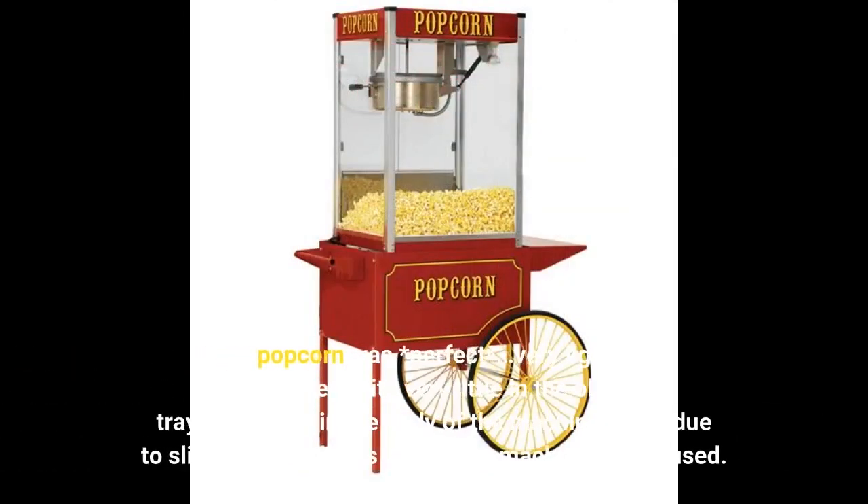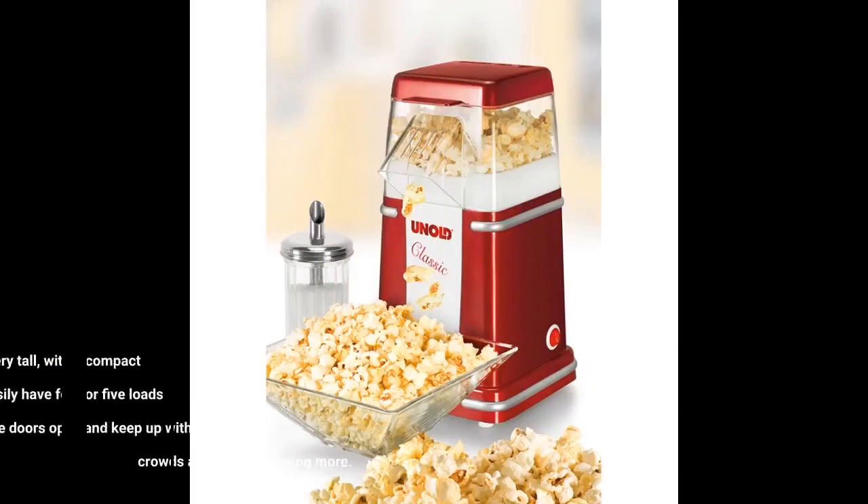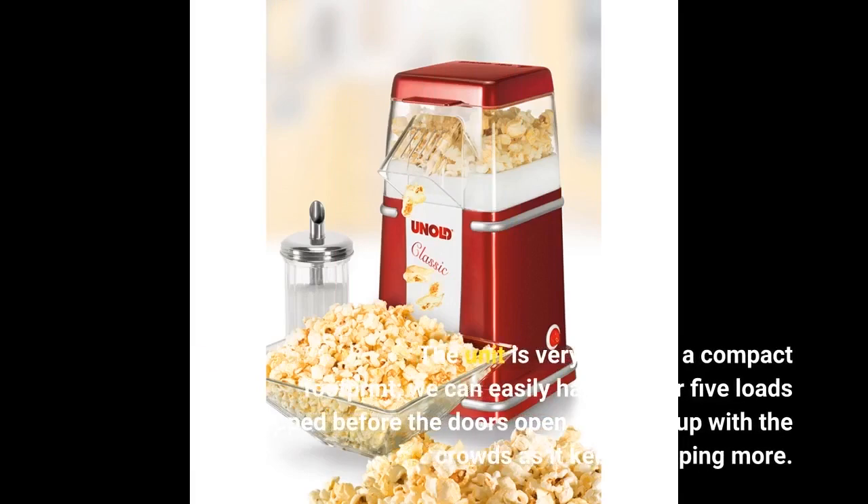The popcorn was perfect — very light and equally sized, with very little in the old-made tray and none in the body of the machine itself, due to slightly larger holes than other machines we've used. The unit is very tall with a compact footprint; we can easily have 4 or 5 loads popped before the doors open and keep up with the crowds as it keeps popping more.